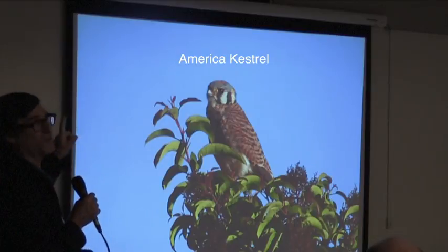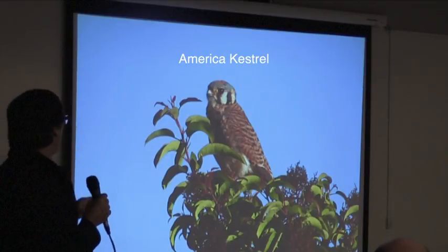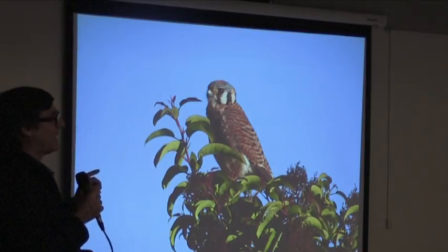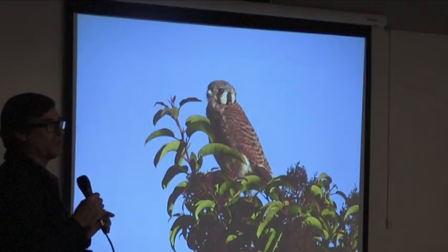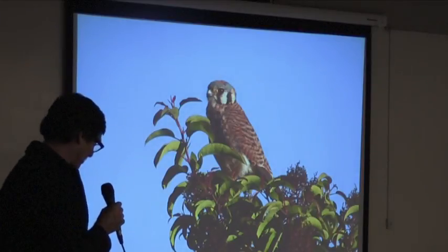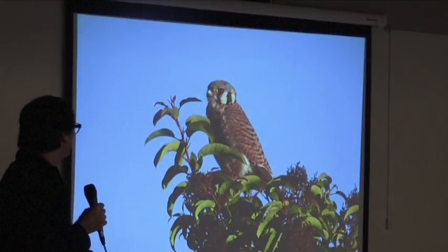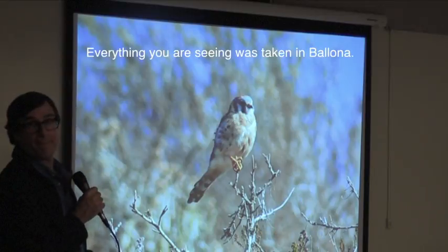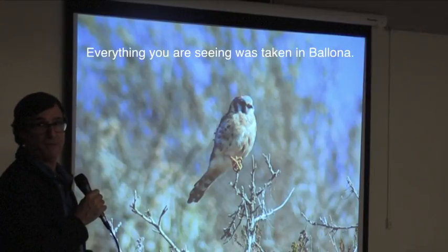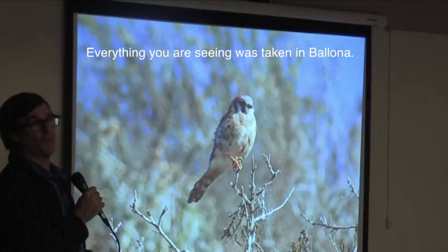This is North America's smallest falcon. I would like to say they're year-round residents, but I don't think that's actually true. We just see them a lot — they do stay for a few periods of time, but I don't think they're necessarily year-round. Everything you're seeing was all taken in Biola. I'm not including photography from anywhere else.